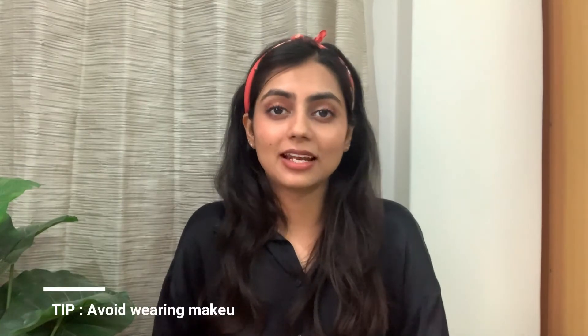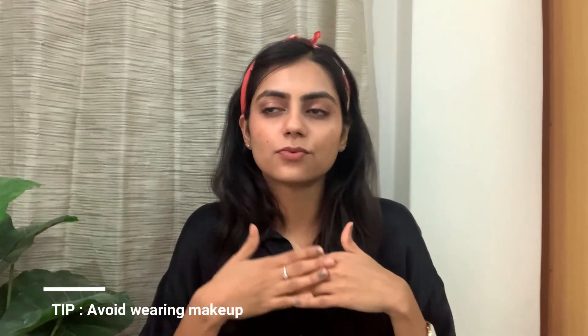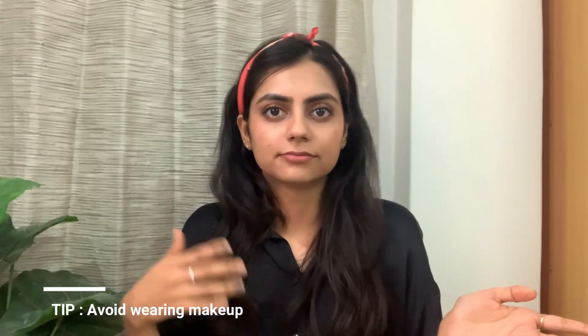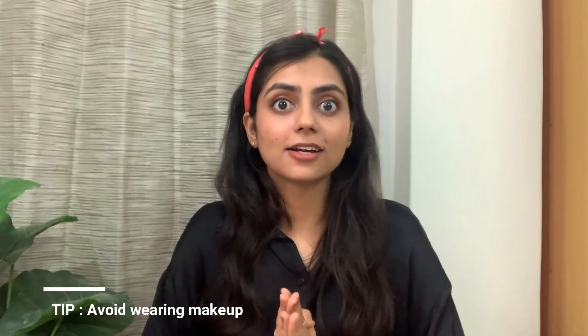Lastly, it's not really a tip but an obvious one: avoid wearing makeup under your mask, because more layers increase the chance of clogged pores and breakouts. That's it for today's video — thank you for watching! Hit the like button if you enjoyed it, leave a comment with your own tips and tricks for avoiding maskne, subscribe to my channel, share the video, and I'll see you in my next one.